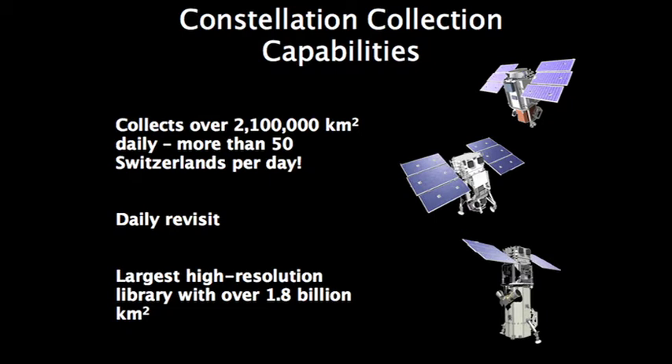Digital Globe has three satellites in their constellation: QuickBird, WorldView-1, and WorldView-2. The combination of these satellites allows us to collect over 2.1 million square kilometers a day — that's equivalent to 50 Switzerlands.